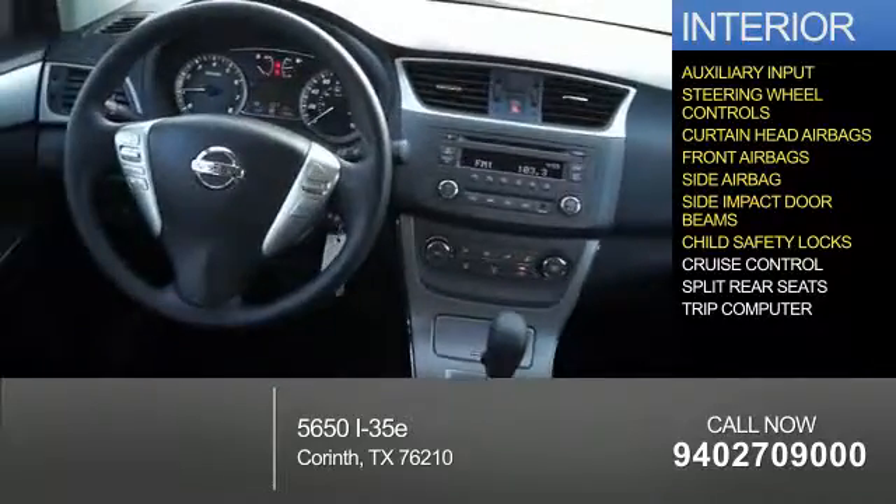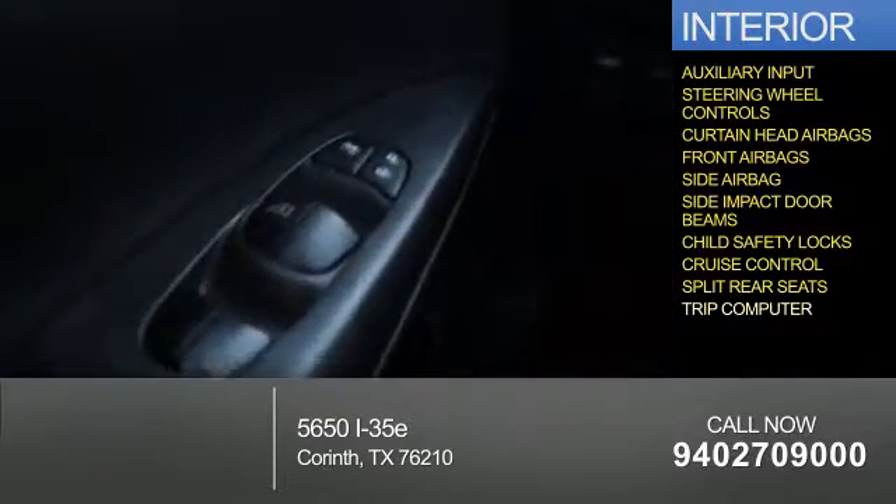Additional interior features include child safety locks, cruise control, split rear seats, and a trip computer.